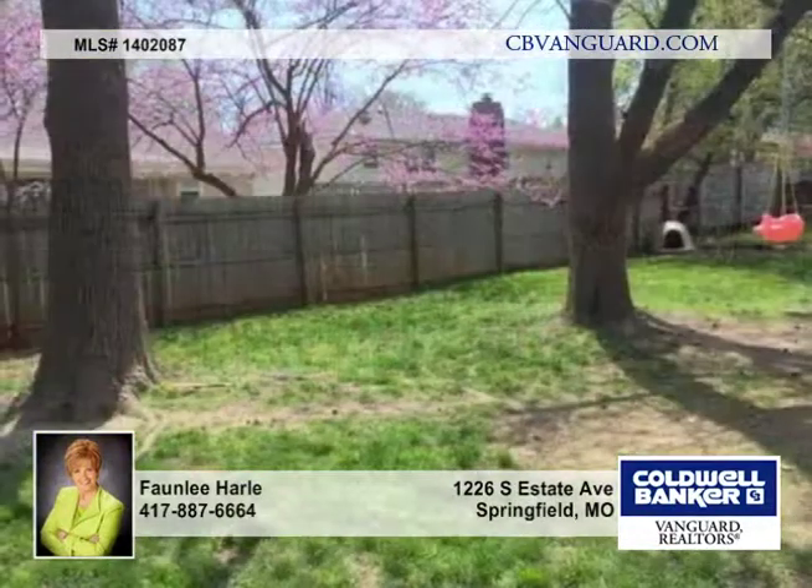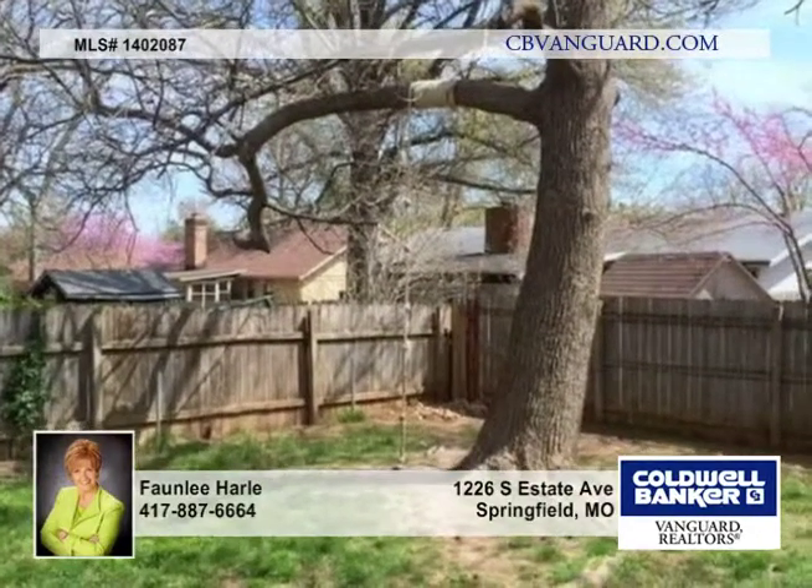All this in a private backyard with covered patio. Come take a look at this home in such a convenient location.